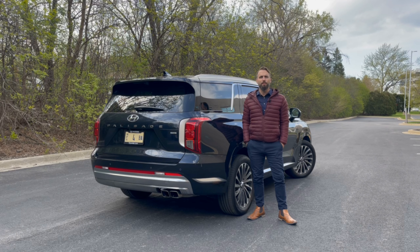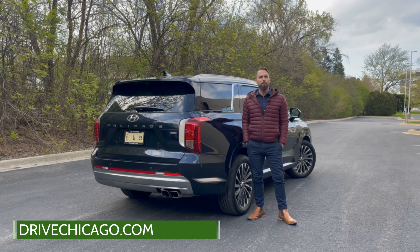That's a wrap with my quick take on the 2023 Hyundai Palisade. For the full review, be sure to visit DriveChicago.com or subscribe below for even more automotive content. And give us a follow on our other social channels including Twitter, Instagram, and Facebook. I'm Jim O'Brill with DriveChicago. Thanks for watching.